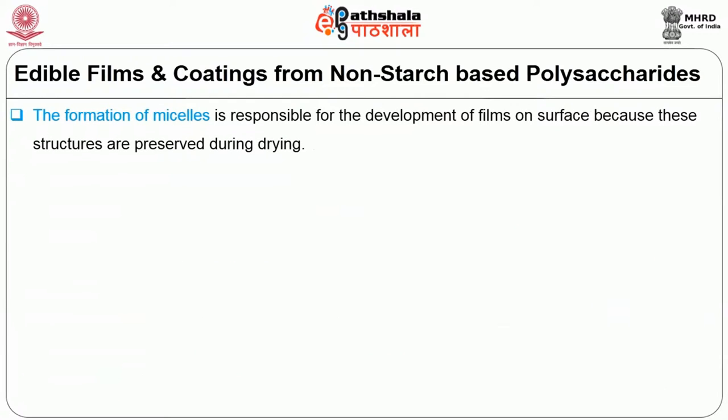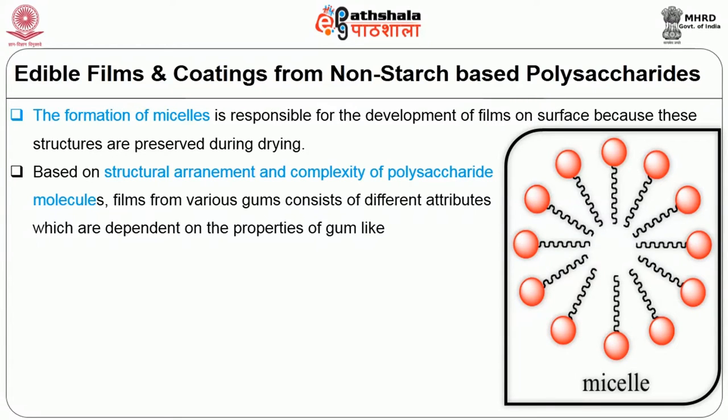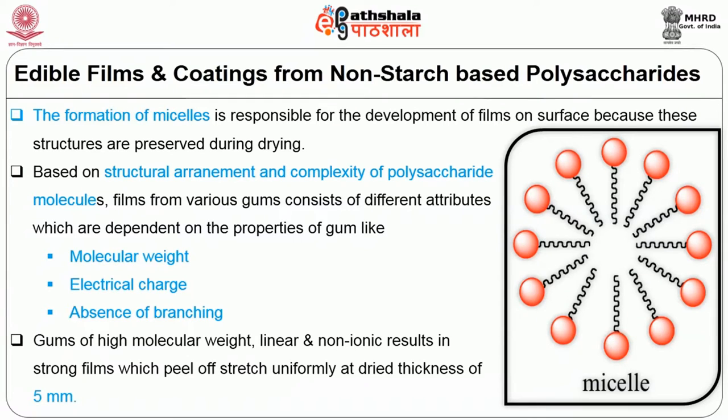The formation of micelles is responsible for the development of films on the surface because these structures are preserved during drying. Based on the structural arrangement and complexity of polysaccharide molecules, films from various gums consist of different attributes which are dependent on the properties of the gum, such as molecular weight, absence of branching, and electrical charge. Gums of high molecular weight, linear and non-ionic, result in strong films which peel off uniformly at a dry thickness of 5 mm.